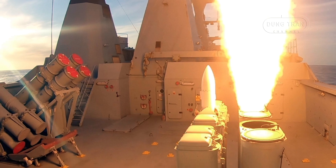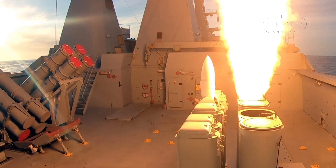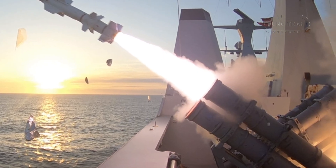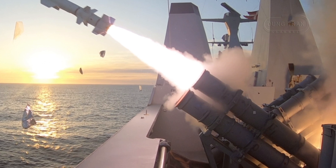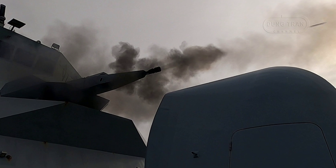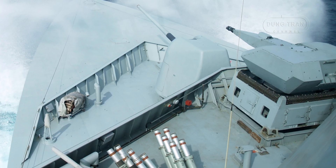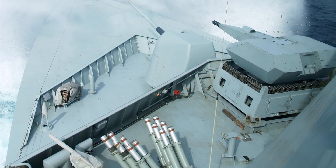Their armament includes a 127-millimeter Mark 45 gun, eight Harpoon Block II missiles, up to 36 RIM-162 ESSM or RIM-7 Sea Sparrow missiles, two Oerlikon Millennium 35-millimeter CIWS, MU-90 torpedoes, and four Stinger SAMs. Cutting-edge sensors — Thales Smart-S Mark II radar, Terma C-Flex C4I, Atlas ASO-94 sonar, and electronic warfare suites including Terma decoy launchers and C-GNAT systems — ensure combat supremacy.